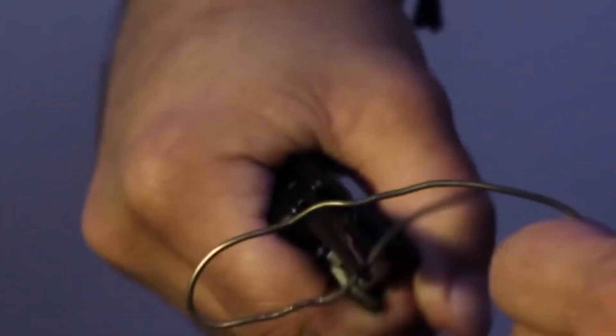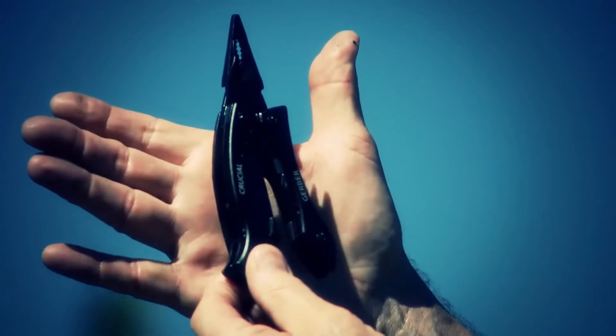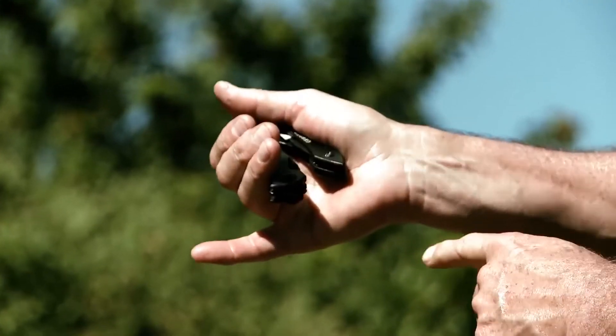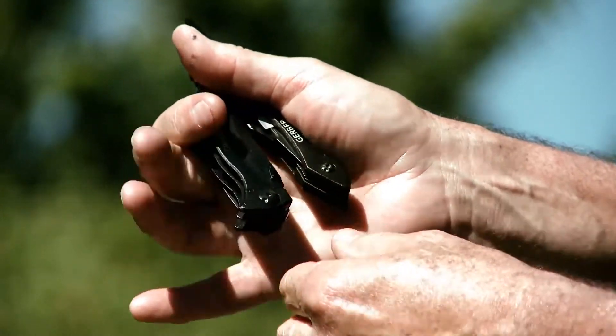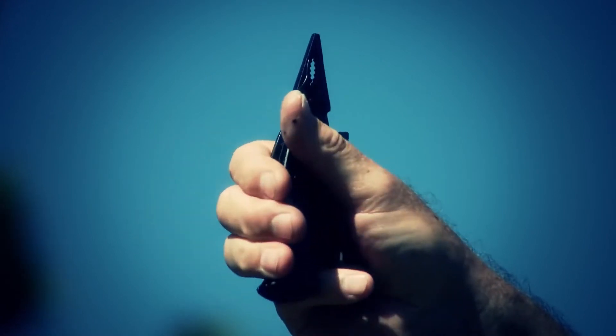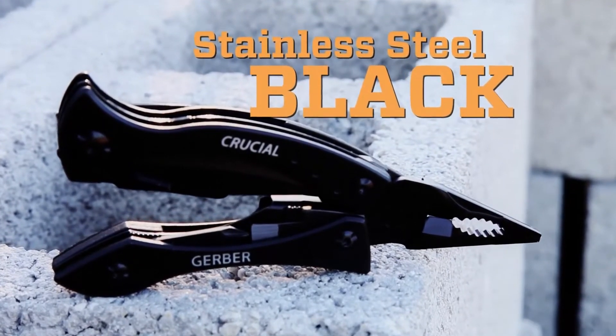The most notable feature is the needle nose pliers along with the wire cutting tool. The curvature of the grips are just so ergonomic the way they fit into your hand. When the pliers are closed there's this gap right here that will keep you from literally pinching your other fingers in the event they come off the tool. Something no larger than the palm of my hand has any number of essential tools that can come in handy regardless of the situation I may face.